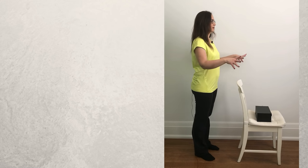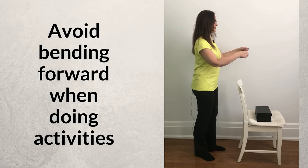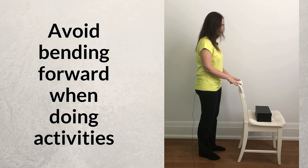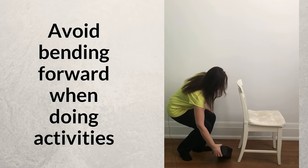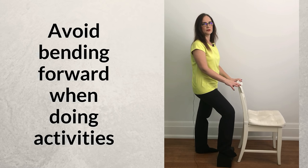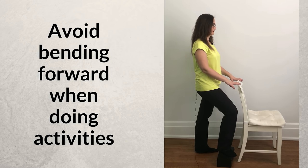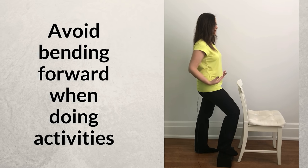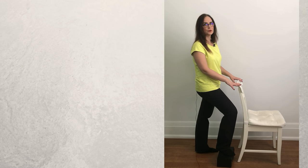The second position to avoid: if you are doing the dishes, ironing, or anything standing up where you bend your trunk forward for extended periods, get a box or a little stool, put it on the floor, and place one of your feet on top of it. This keeps your lumbar spine straight and prevents you from bending forward. The higher the stool the better, but a shoe box or two shoe boxes stacked should be okay.